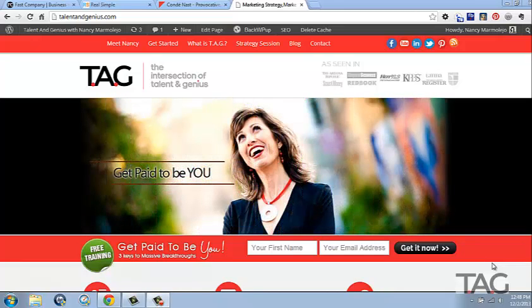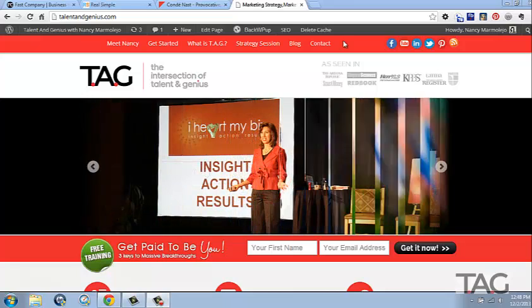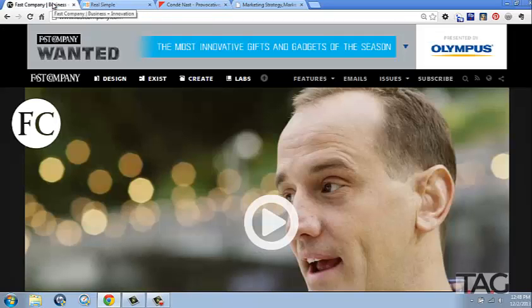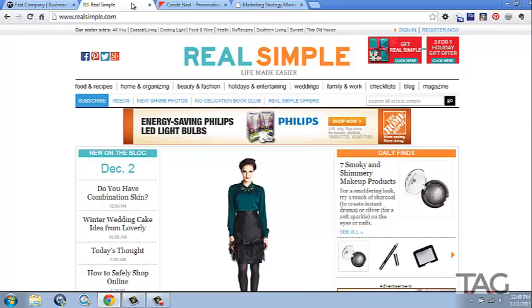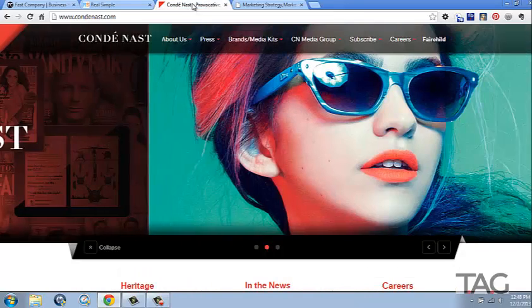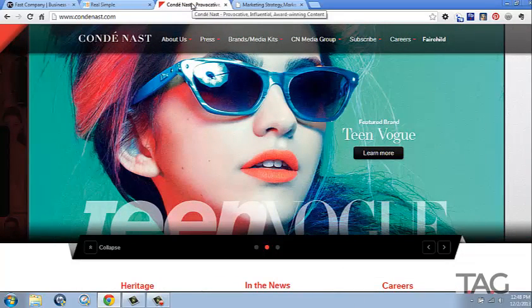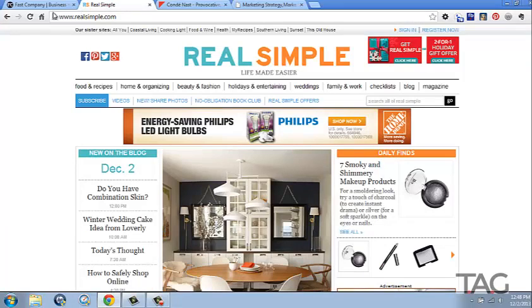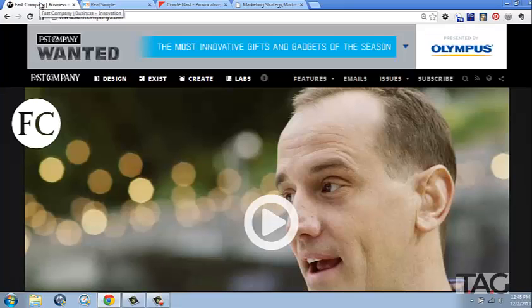Hey there, Nancy Marmolejo here from TAG, the intersection of talent and genius. That's me on the screen, and I want to share with you one of my favorite market research tools. It's all about leveraging tens of thousands of dollars of research that other companies have done to help you zero in on your ideal client.